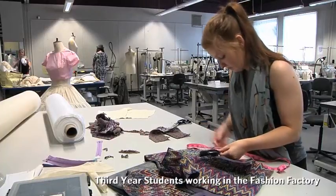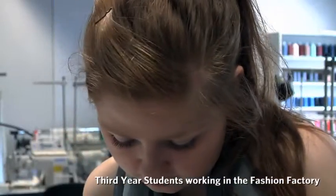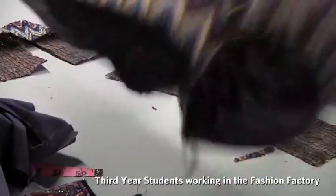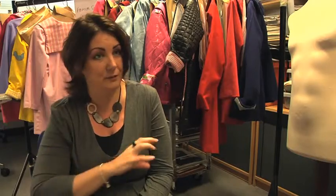There are lots of different subjects and it actually opens up their choices of careers at the end of it, so they're not just going out into the industry as a buyer or a designer or as a journalist. They can go into the industry and select from any of these careers.